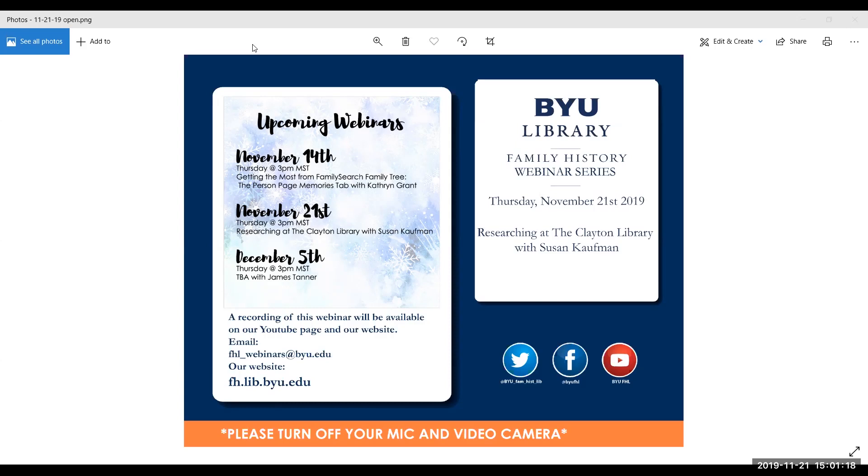For today's webinar, we're pleased to hear from Sue Kaufman, who will be giving a presentation on the Clayton Library. Sue is the senior manager of the Houston Public Library, Clayton Library Center for Genealogical Research in Houston. With more than 30 years of experience as a genealogy librarian, Ms. Kaufman is a past president of the Texas State Genealogical Society and currently serves as its director of education.